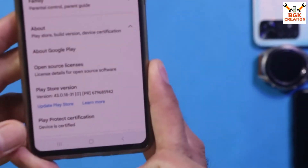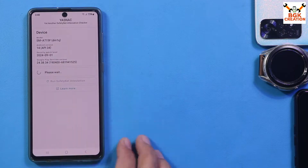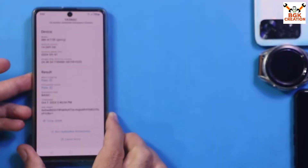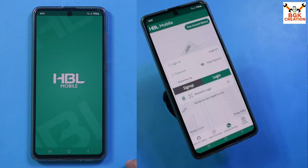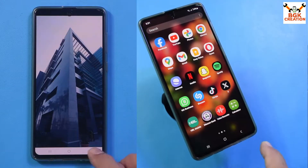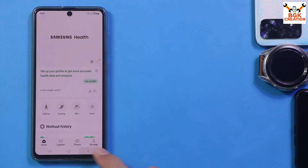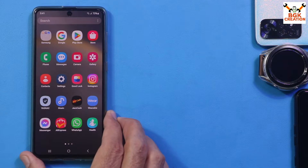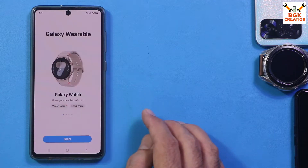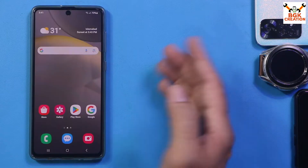Let me show the Google Play Store — devices are certified. We are getting devices certified. Now let me show the Safety Net — we are getting Safety Net pass, which is brilliant. All the banking applications are working flawlessly with no issues. Secure Folder is also working, and Samsung Health too. Samsung applications not working with custom ROMs is a known issue, but this One UI 6.1.1 ported ROM allows us to use Samsung applications without any problem.